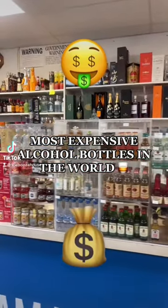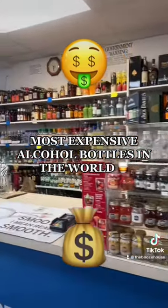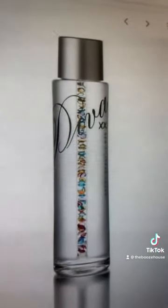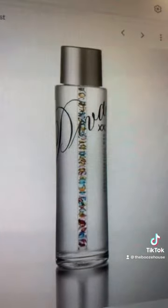In today's episode of liquor store videos, I'm going to show you guys the most expensive alcohol bottles in the world. Let's get into it. At number 10, we got the Diva Vodka, which is one million dollars.